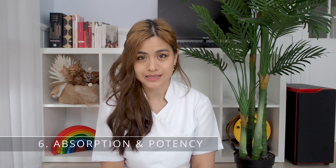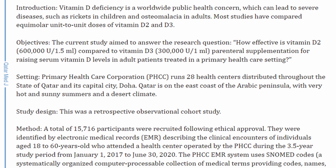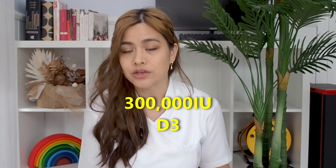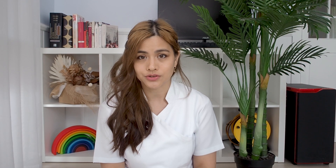Number six: absorption and potency. A study of over 15,000 people looked at the increase in serum vitamin D levels from injecting 600,000 IU of vitamin D2 compared to injecting 300,000 IU of D3. The results showed that D3 was far superior in increasing serum vitamin D levels even though twice as much D2 was given. Multiple studies have shown that D3 is better absorbed and increases serum vitamin D levels better than D2.